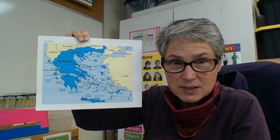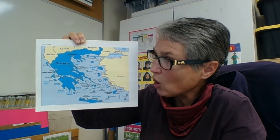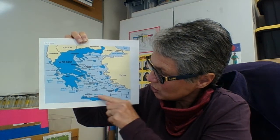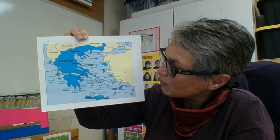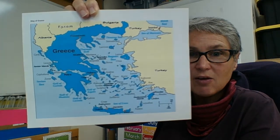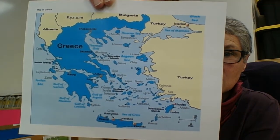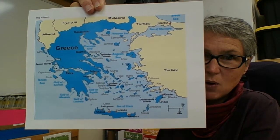We notice in looking at the map of Greece that it is surrounded on three sides by seas — one, two, and three sides surrounded by different kinds of seas and oceans. We also notice in looking at the map that there are hundreds and thousands of little tiny islands. Some of them are so small they do not even have a name on this map.